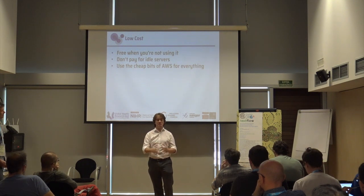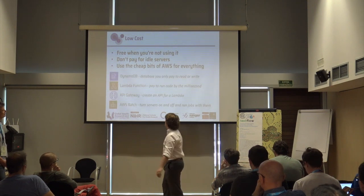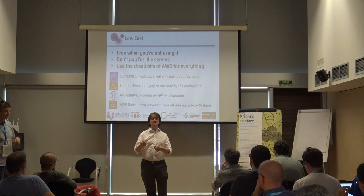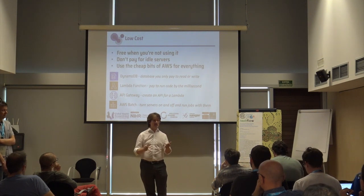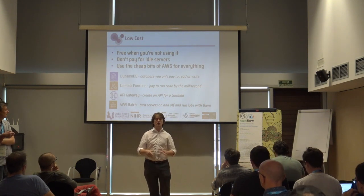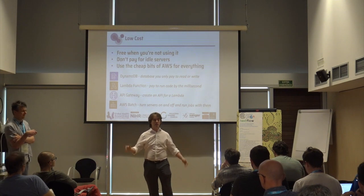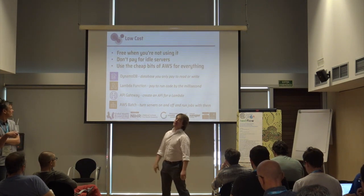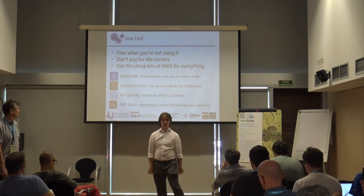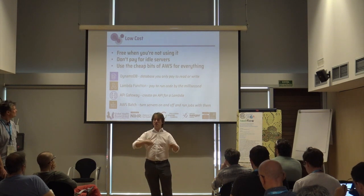There are lots of great services in AWS, but if you use them wrong they can get incredibly expensive. So we've packaged up a few key ones. DynamoDB is a database where you only pay when you read or write — no running costs. Lambda lets you run code and you pay per 100 milliseconds with small memory footprints. API Gateway sits in front of your Lambda function so it gets on the web — you can have a curl-able API. And AWS Batch is the service that lets you spin up servers quickly.